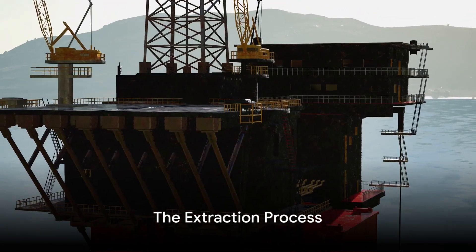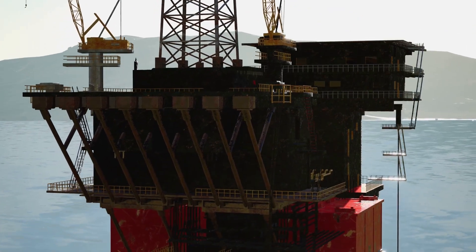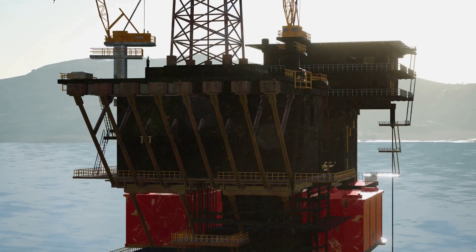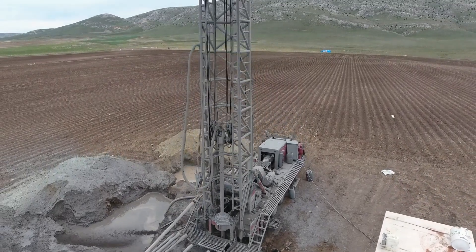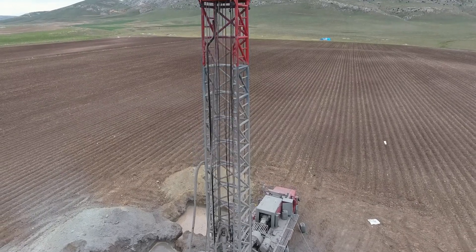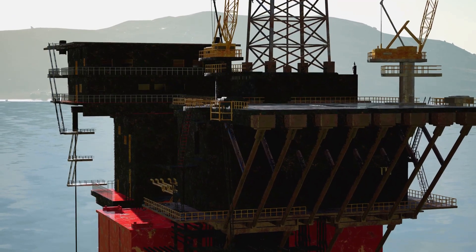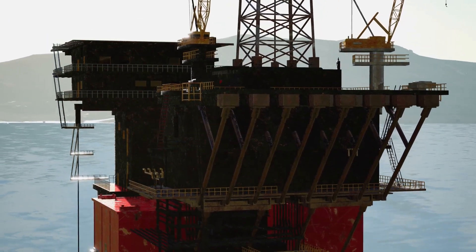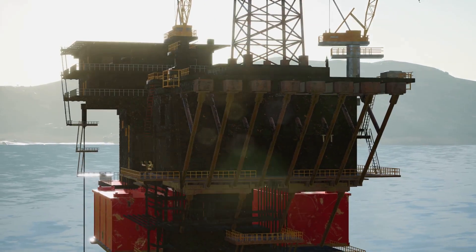Now it's time to get to the heart of the matter — the extraction process. This is where the black gold is brought to the surface from the depths of the sea. The first step involves drilling a well into the oil reservoir beneath the seafloor. Picture a giant drill bit churning and grinding its way through layers of rock and sediment. The drilling is done by a machine called a drill rig, capable of drilling miles into the Earth's crust.